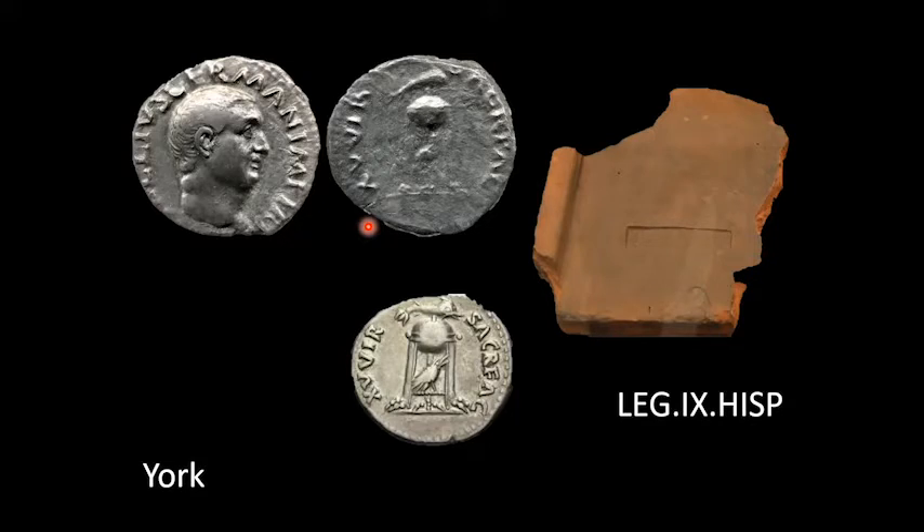The Emperors Hadrian, Septimius Severus and Constantinus I all visited York. During his 207 to 211 stay, Septimius Severus proclaimed York capital of the province of Britannia Inferior and granted York the privileges of a colony or a city, before he himself died in the city in early 211.